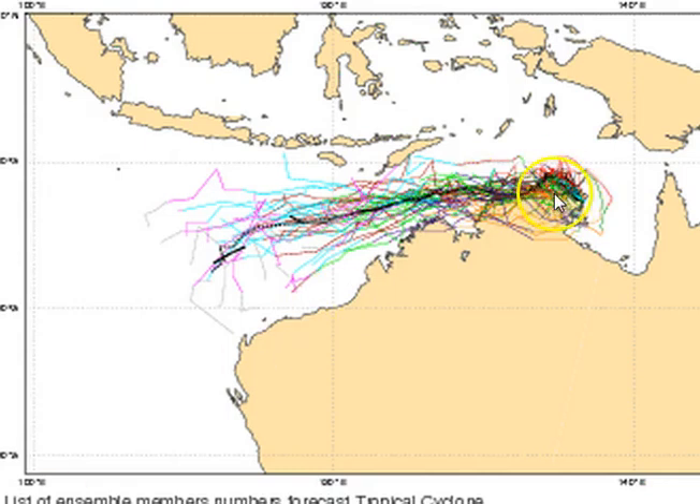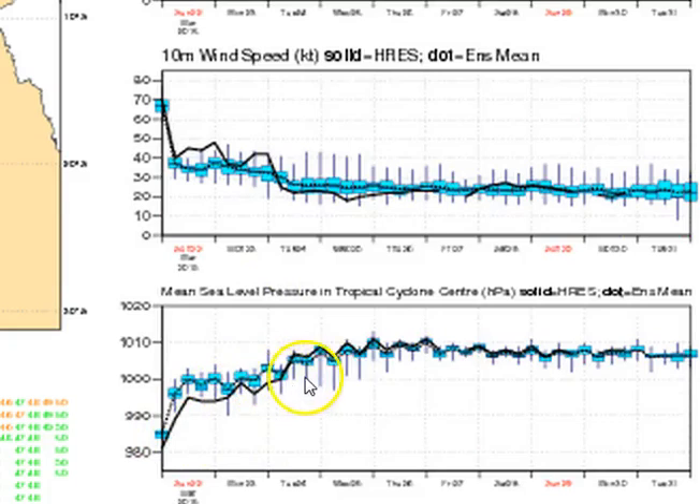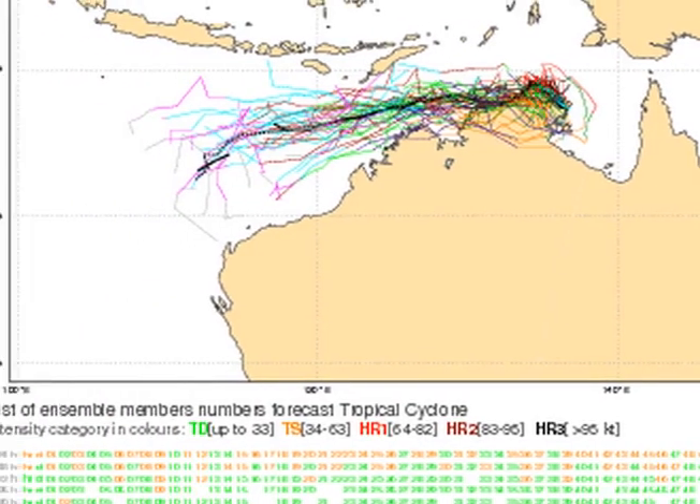On the Euro spaghetti plot, almost all of the computer model members are in fair agreement: the system tracks to the west, then a dip to the southwest, then a continuation to the west in the longer term. Any re-intensification is kept at a moderate level, back to around 50 knots — so probably only Category 2 at most according to Euro modelling — with pressures rising and no significant intensification expected in the Indian Ocean. The JTWC is suggesting the system could intensify in the Indian Ocean, but almost all computer model ensembles outside of a couple of CMC members suggest that's an unlikely scenario.